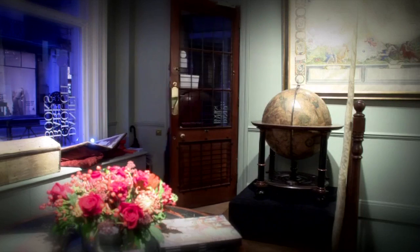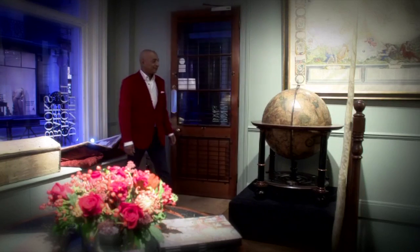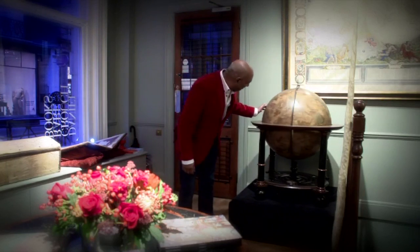Raj Bisram runs a thousand item auction every month. He's not just seen it all, he's bought and sold it all too.